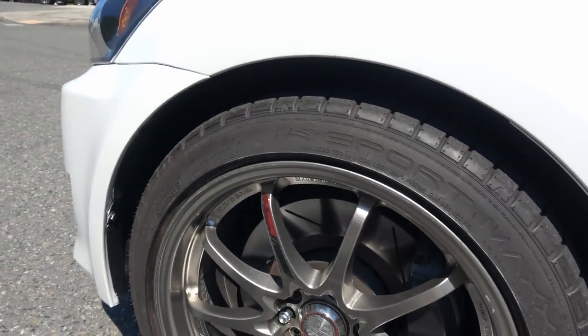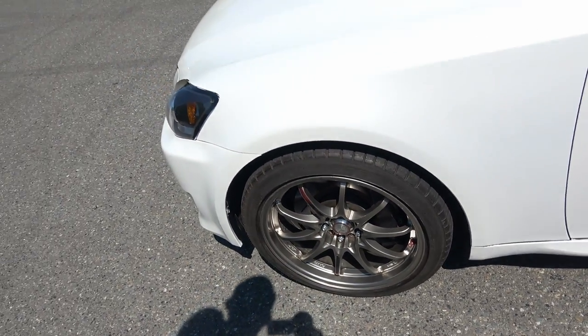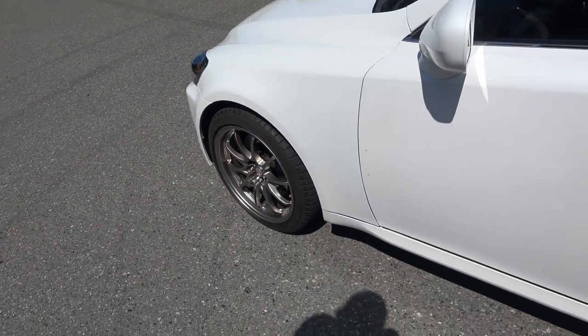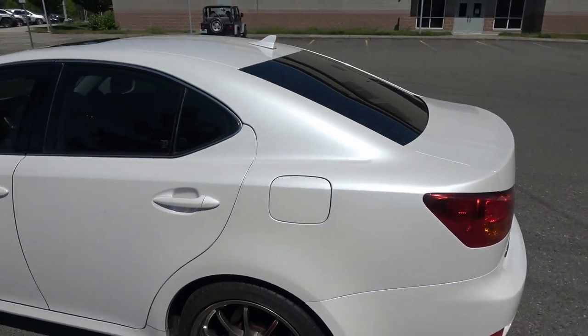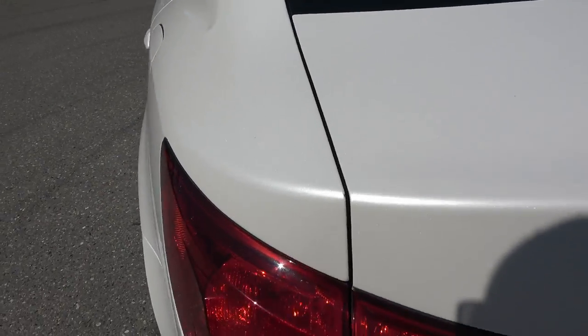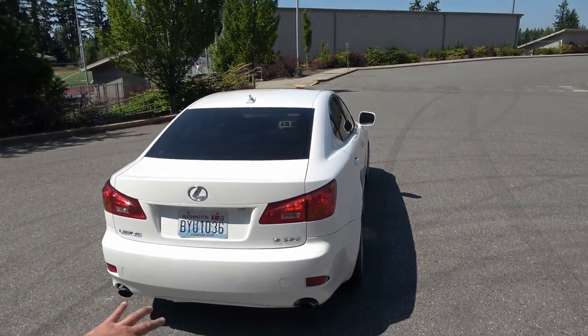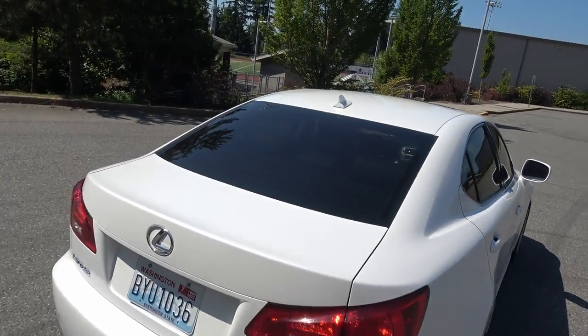The stock wheels were 50-millimeter offset, these are 35, so they stick out a little bit more which is nice. The car looks pretty good — it's got 104,000 miles and the paint looks pretty good, it just needs to be polished. I'll take you guys home and we'll take a look at the interior; it definitely needs to be deep cleaned and detailed.